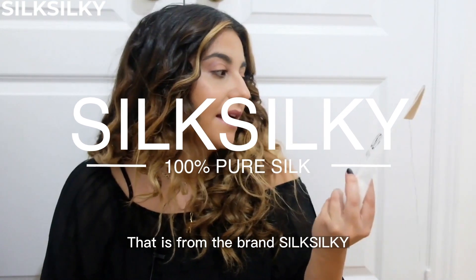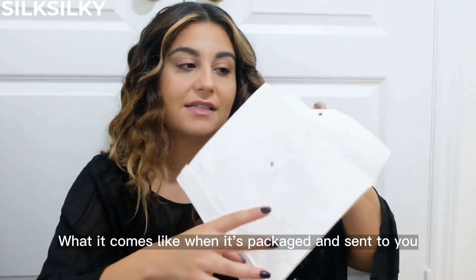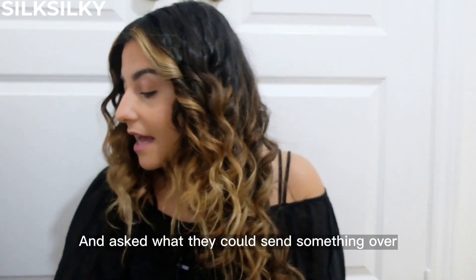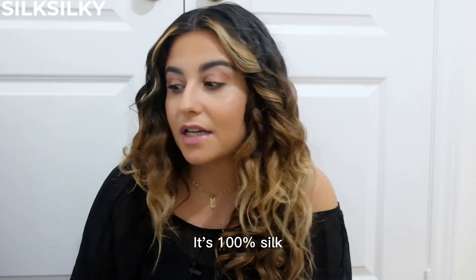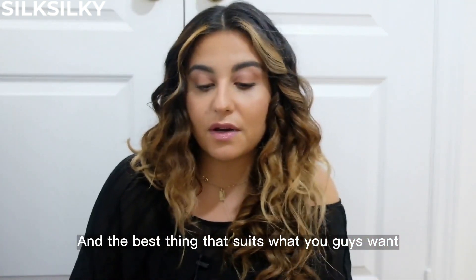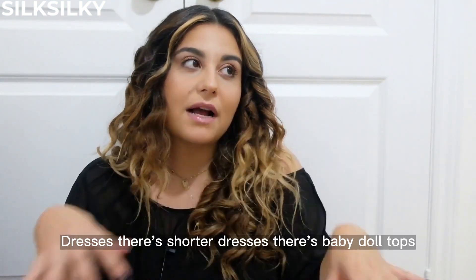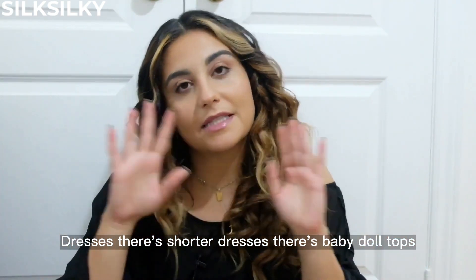This is from the brand Silk Silky, and this is how it comes when it's packaged and sent to you — in this envelope. They reached out and asked if they could send something over. I took a look at the website; it's 100% silk and they had so many fun colors and a whole bunch of variety, so you can find something that suits you. There are tops, shorts, longer dresses, shorter dresses, baby doll tops — everything.